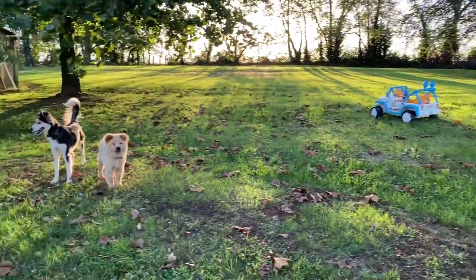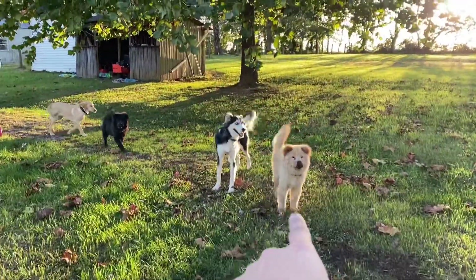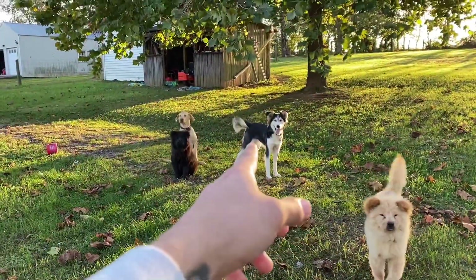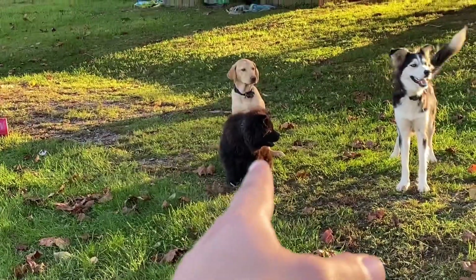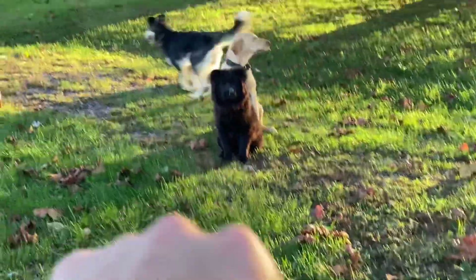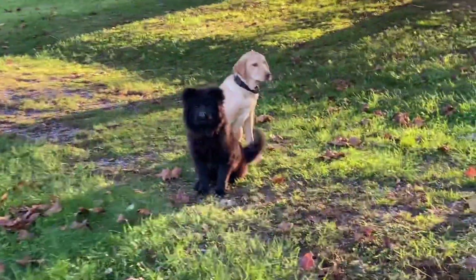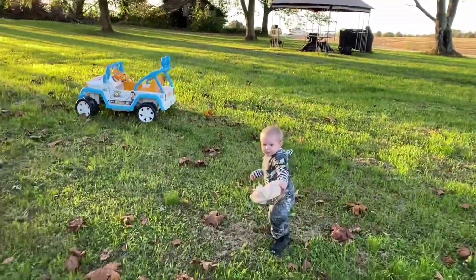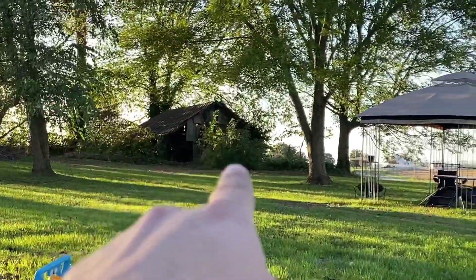Here are our dogs. This is Camino, a chow chow — he's getting so big. Then we have Everstar the husky, and another chow chow named Jazzy — she's getting big as well; they're brother and sister. Then we have our lab Daisy, who is huge now. She used to be a tiny little puppy and now she attacks me all the time. That's our animals.